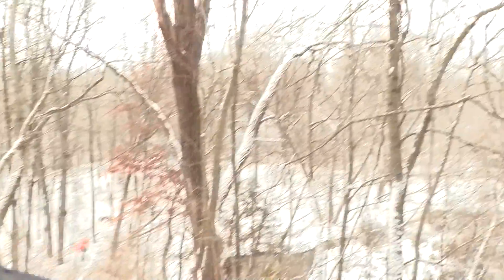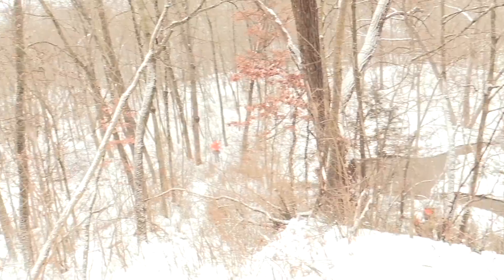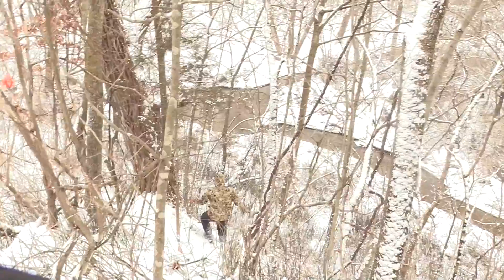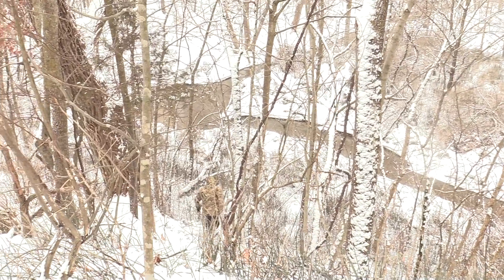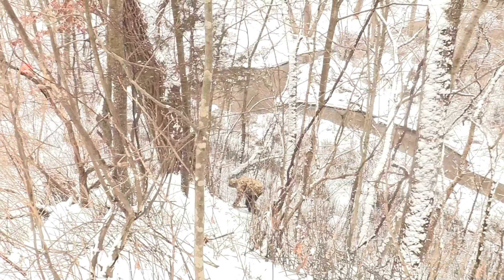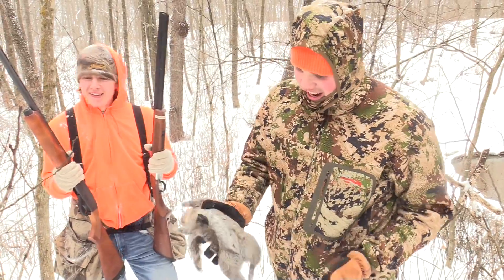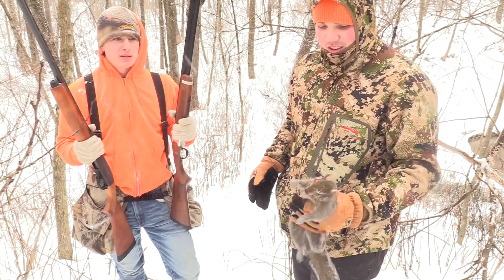That's where he shot it from, right there. Yeah, that's number two. Alright boys and girls, we got another squirrel — Isaac shot him. I'd say it was about a 20 yard shot. We got a male gray squirrel. Stay tuned boys and girls, we'll go get another one.